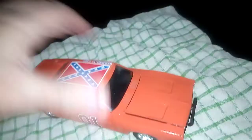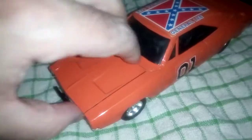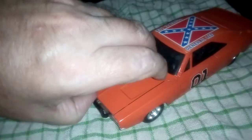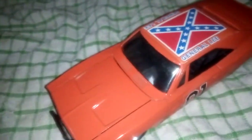It doesn't do much, but the bonnet should open. I can't quite open it right now, but the bonnet opens up.